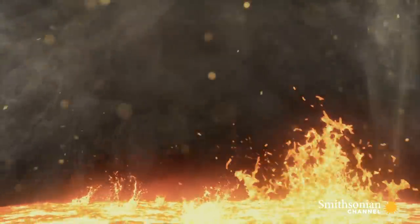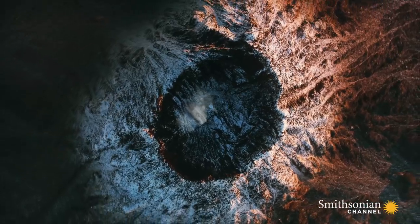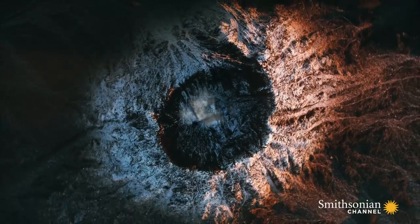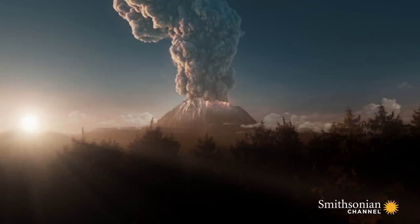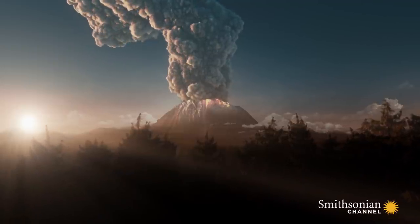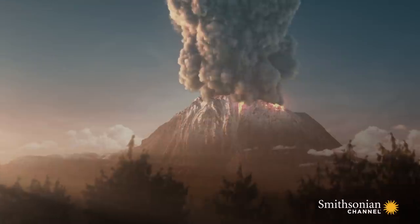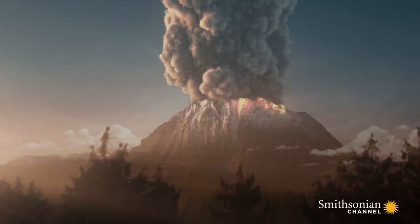Inside the magma, the gas bubbles begin to expand and the pressure in the magma chamber increases, until finally the magma bursts through the crater floor in a huge explosion. Powered by the expansion of gases, molten rock would blast out of the volcano. Lava would stream down the slopes — a force of nature nothing can stop.